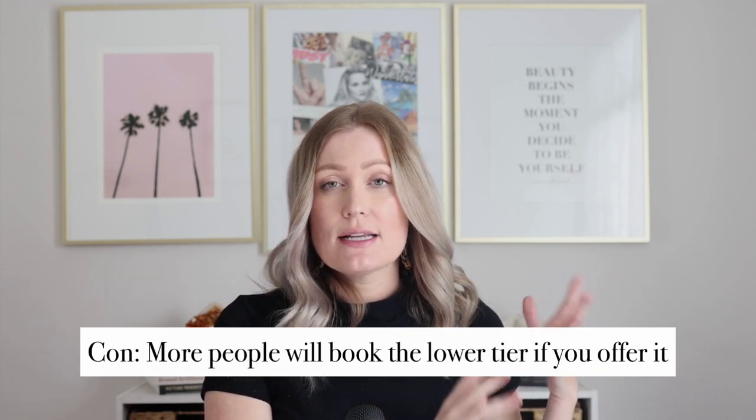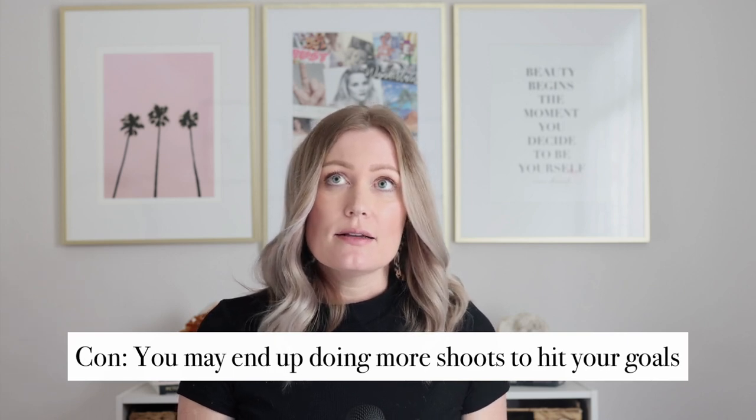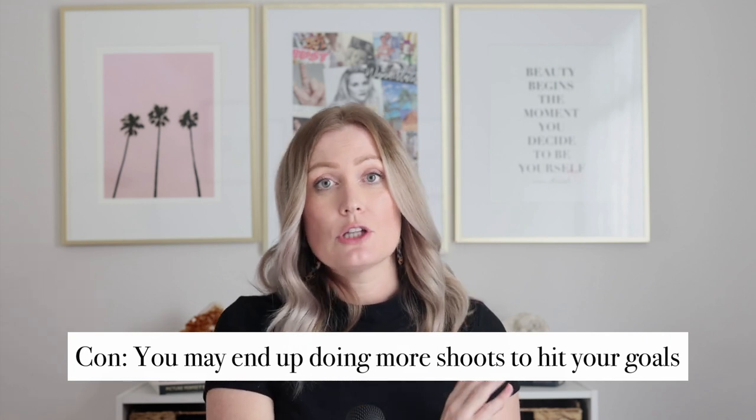The biggest con of three-tier pricing is that you're not really in control of what clients book. It's harder to predict income and set goals because you don't know how many will book each tier. What I've found is that when offering multiple options, clients often go with the cheaper starting offer, even if the middle one is amazing.